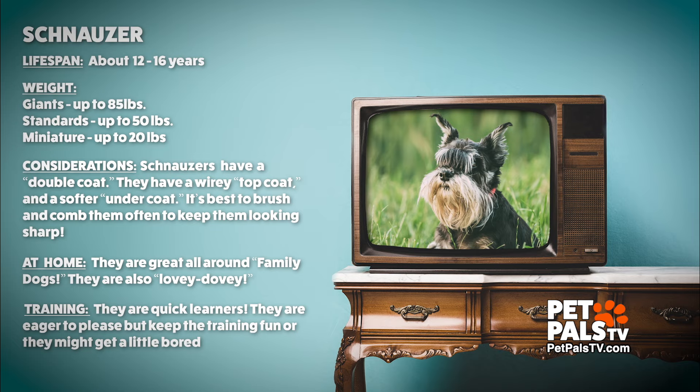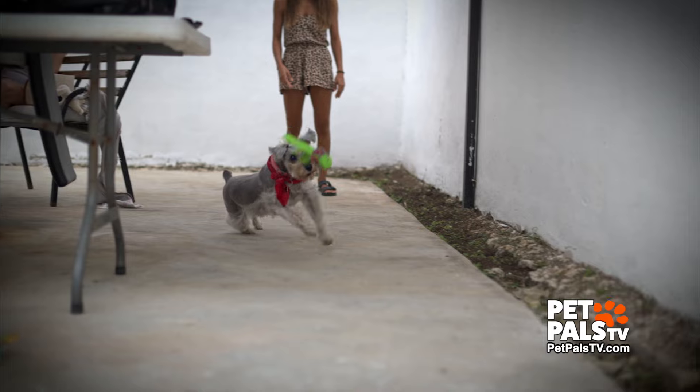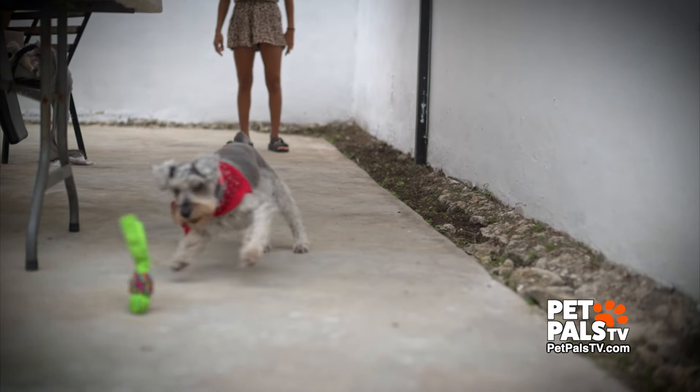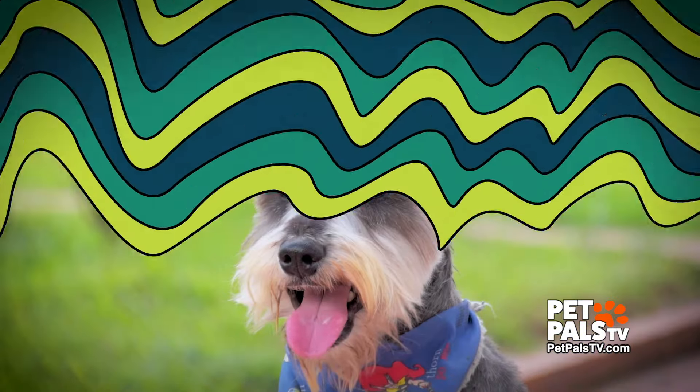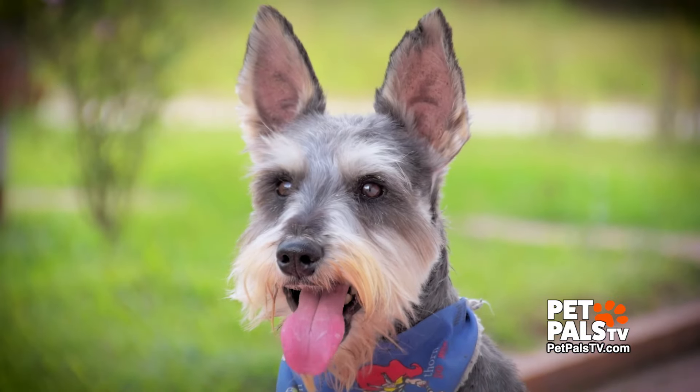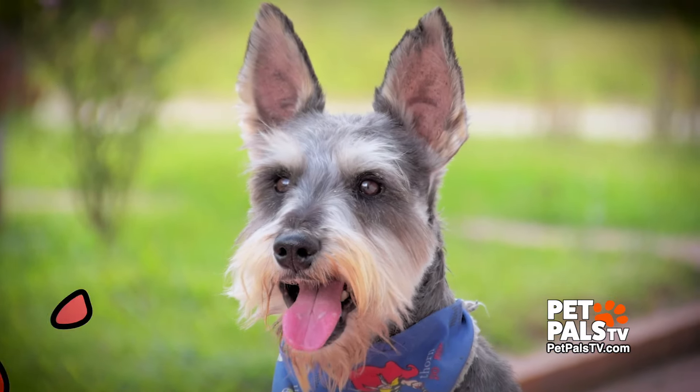The Schnauzer is known for its intelligence and they are quick learners. They're eager to please, but it's important to keep the training fun because they do have a tendency to get a little bored if you're just doing the same thing over and over. They're highly energetic and make great companions.